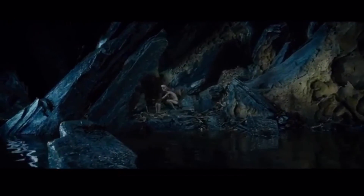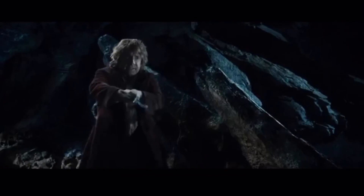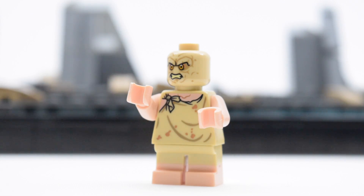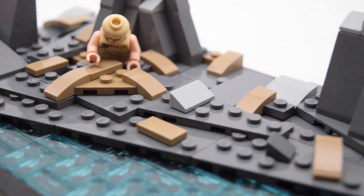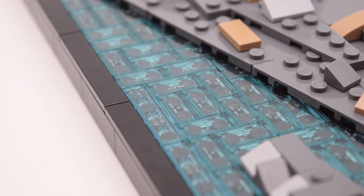Riddles in the Dark is the scene where Gollum and Bilbo tell each other riddles. It does have a custom Gollum, but I don't have the correct parts to make an accurate Bilbo custom. The Gollum custom looks okay — I just used the torso and legs from Dobby and then used Palpatine's headpiece to represent his angry face.